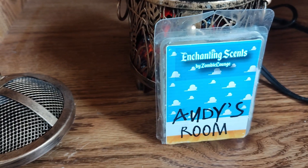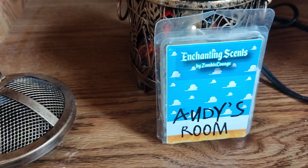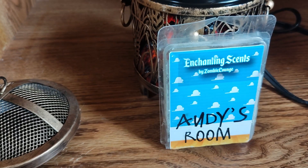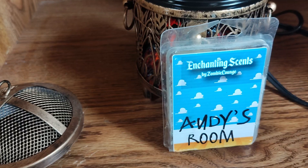This is a scent described as a clean fresh linen scent with a bright lemon top note, airy ozone, green floral, linen hearts, and a touch of powdery light musk.